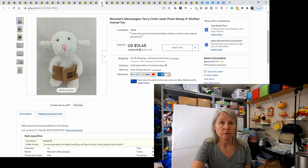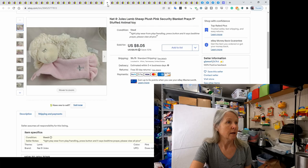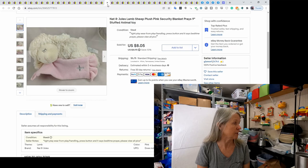These next two were also ordered by the same person — kind of themed. One is called Messiah's Messengers, a little terrycloth one, and then Nat and Jewel's lamb with a little pink security blanket. The two of them sold together for $21.50.